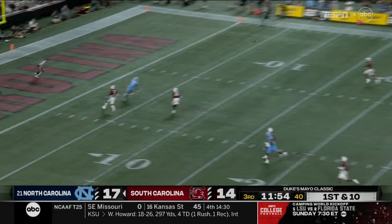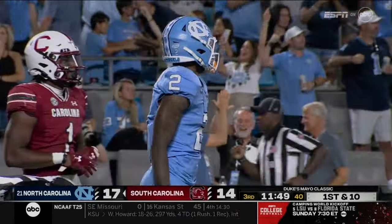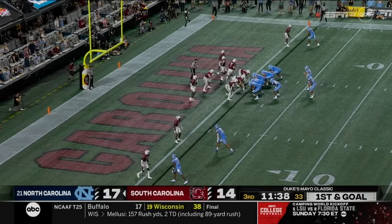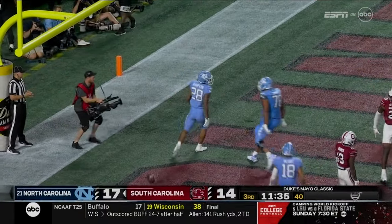May toward the end zone — diving catch by Gavin Blackwell for forty-one yards! Hampton the running back — Hampton walks in for the touchdown.